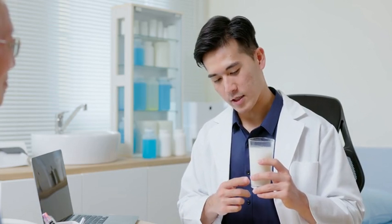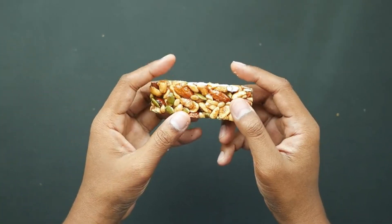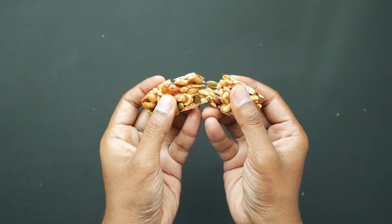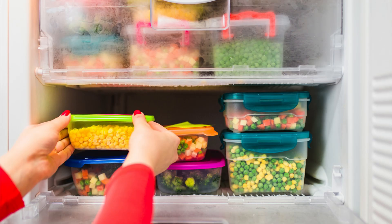Dr. Lee has led trailblazing studies exploring how specific nutrients and compounds in food can activate stem cells, enhancing their regenerative capabilities. Today, we'll be sharing recipes for snacks that are not only easy to prepare, but also incorporate ingredients recommended by Dr. Lee for their stem cell-supporting properties. These snacks are designed for convenience — some can be made ahead of time for quick grab-and-go options, while others can be stored in the freezer and simply thawed in the refrigerator the night before for an effortless afternoon snack. Stay tuned as Dr. Lee introduces the first ingredient.